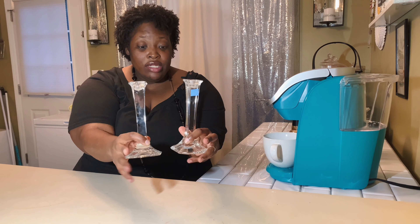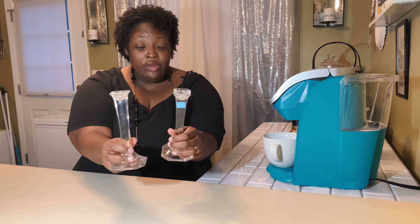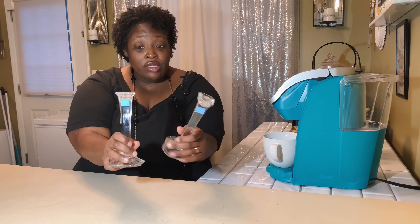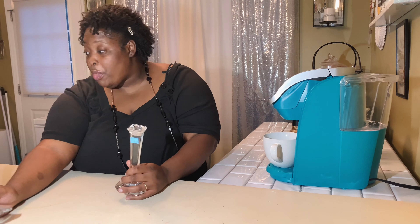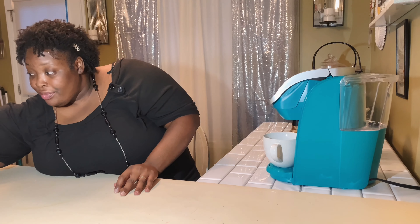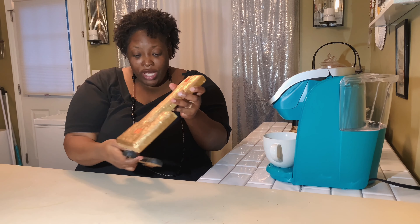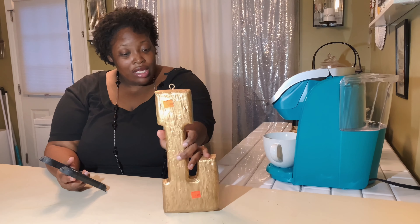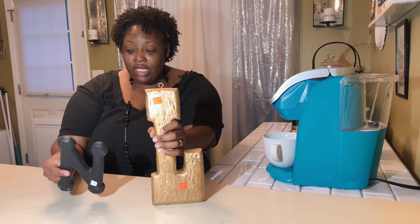I found these crystal candle holders right here. They were $2.99 each, and anytime I see anything like this I pick it up. I have to clean them up, but I'm really going to use these especially around Christmas time for all the sparkle.